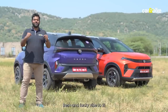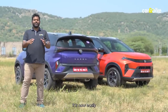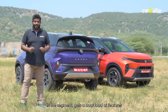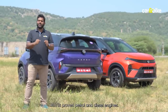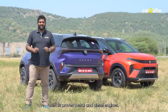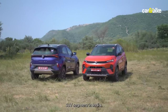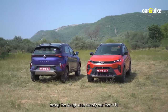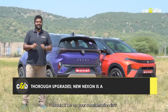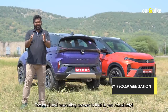The new Tata Nexon has a fresh and funky vibe to it. With the updates, it is now easily one of the best-looking cars in the segment, gets a boatload of features, and continues with proven petrol and diesel engines. It has the potential to upset the subcompact SUV segment in India, being a tough and comfy car. Should it be on your consideration list? The loud and resonating answer to that is yes, absolutely.